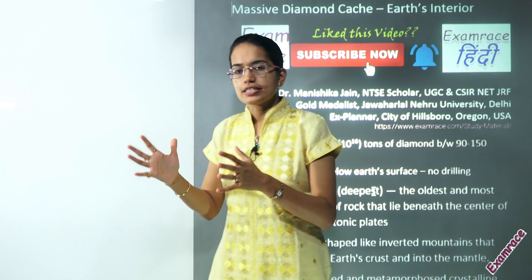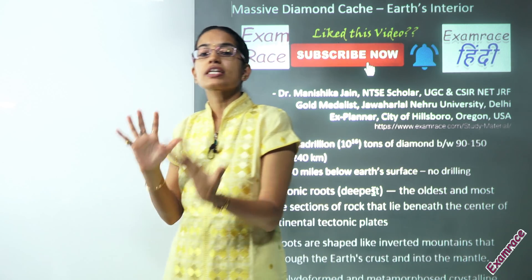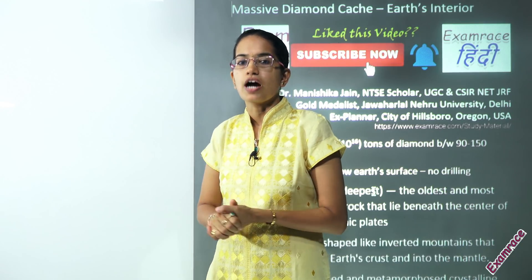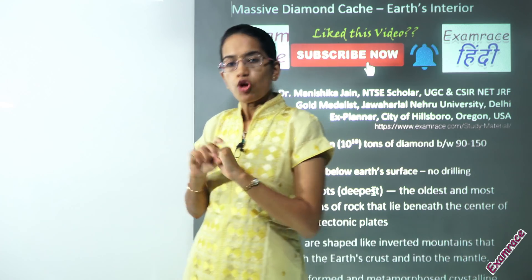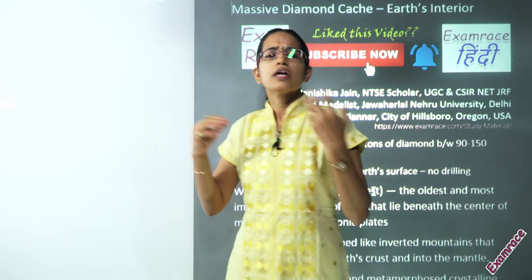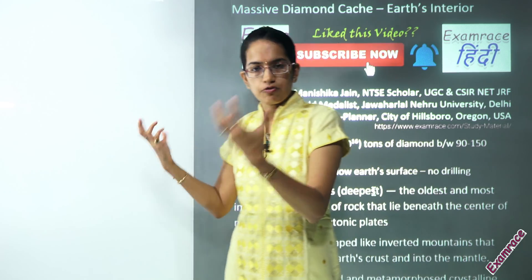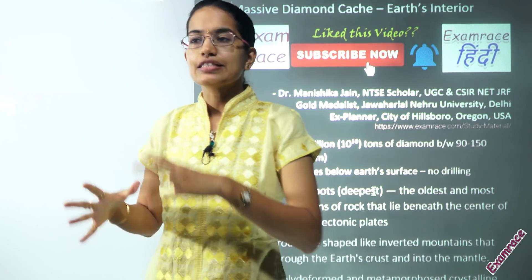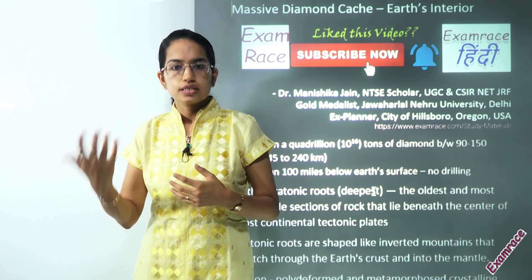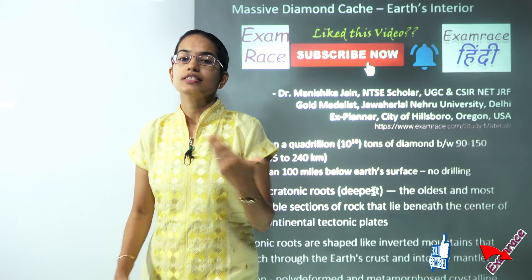As a result, it was discovered that the cratonic roots — the deepest part of the cratons — are full of diamonds, which can come out through kimberlite pipes over millions of years through volcanic explosions. This is indeed a revolutionary breakthrough for studies in earth sciences, and we are expecting a series of new findings after this.